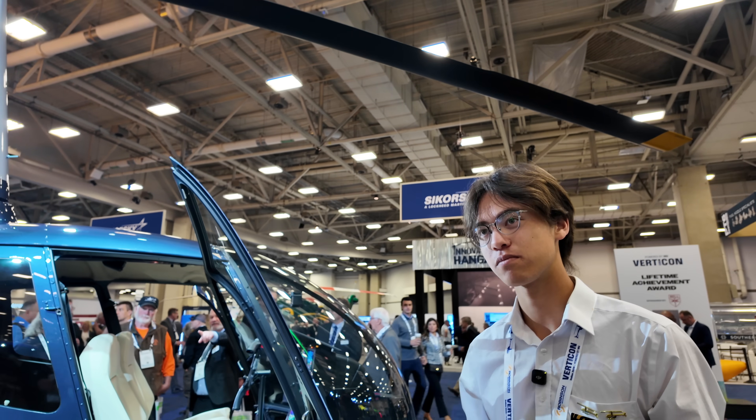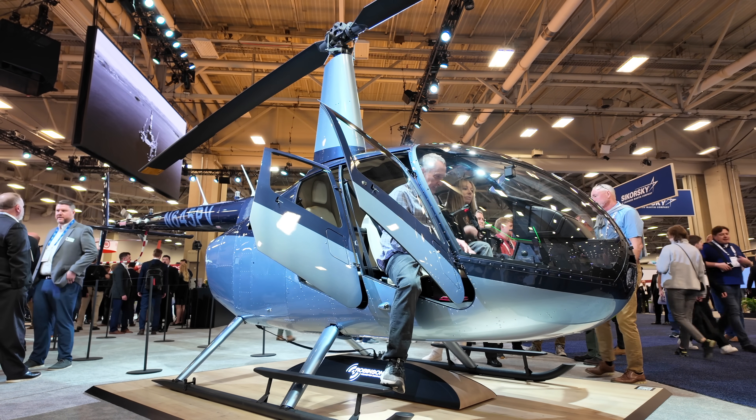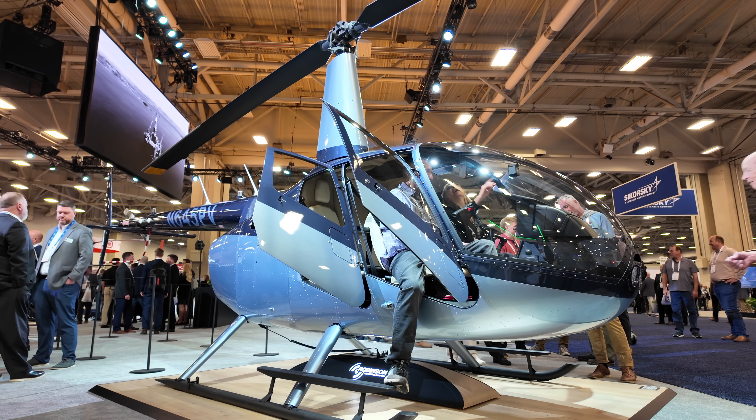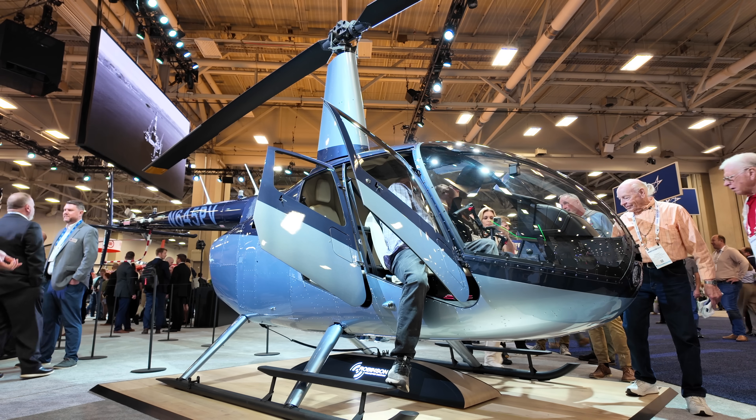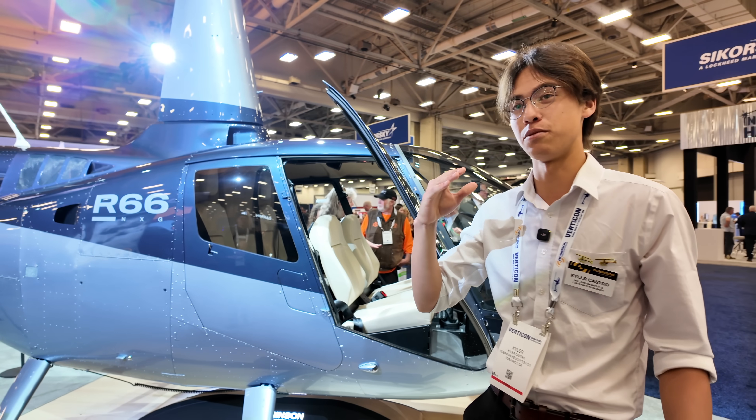So now there's a few different trims. Can you talk about the trim structure? So this is actually the mid grade that we've got right here, and this is the R66 NXG Palo Verde. The one below this is the R66 NXG Southwood, and our highest grade over there is going to be the Riviera.